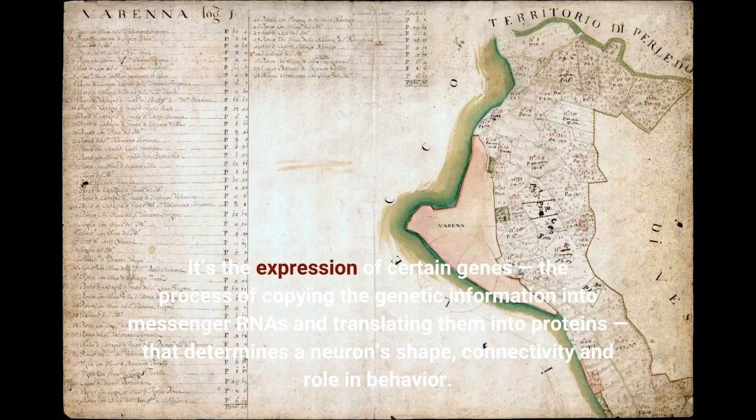It's the expression of certain genes — the process of copying the genetic information into messenger RNAs and translating them into proteins — that determines a neuron's shape, connectivity, and role in behavior.